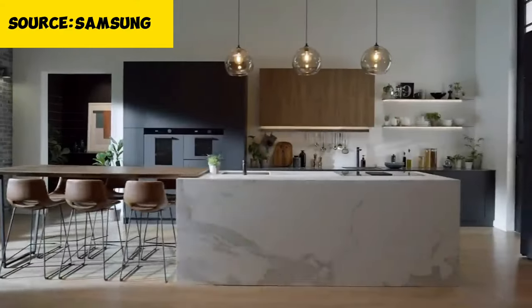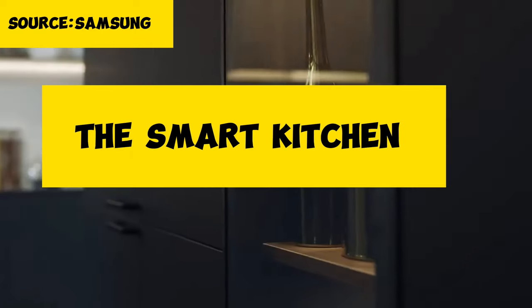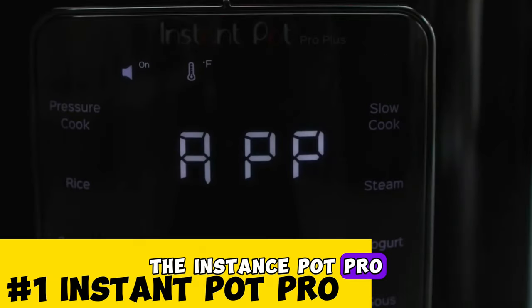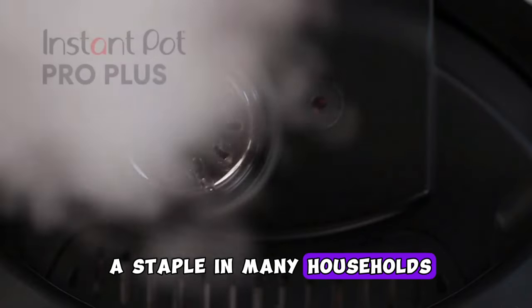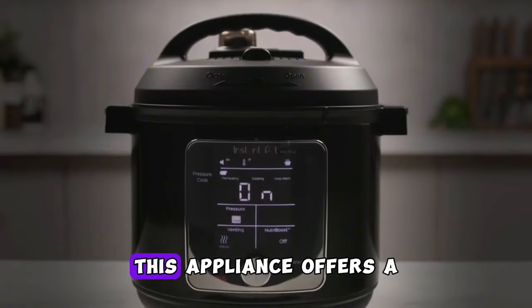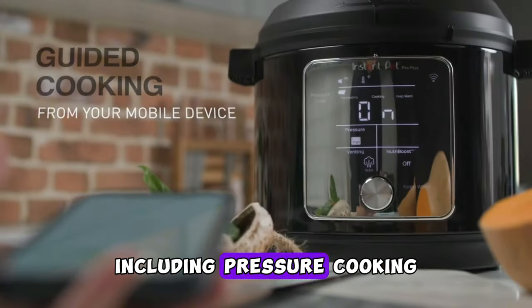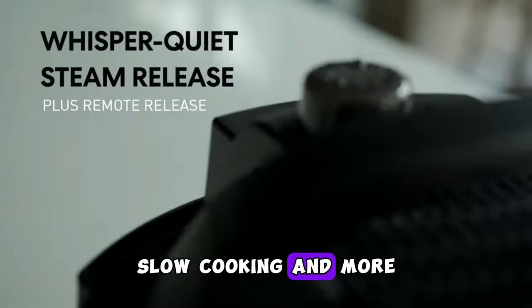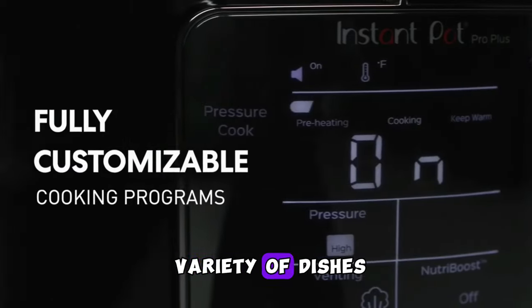First, let's talk about the smart kitchen. You can't have a smart kitchen without the Instant Pot Pro — a versatile kitchen appliance that has become a staple in many households. It offers a wide range of cooking functions including pressure cooking, slow cooking, and more, making it a versatile tool for preparing a variety of dishes.